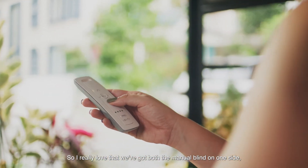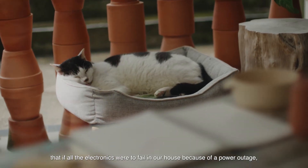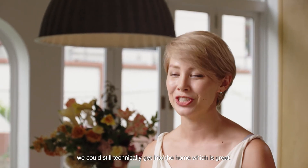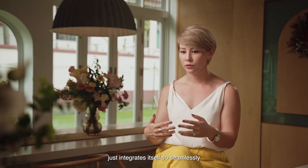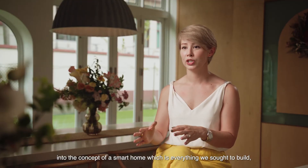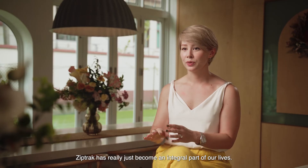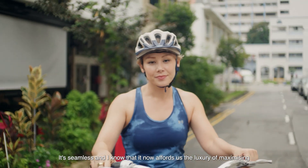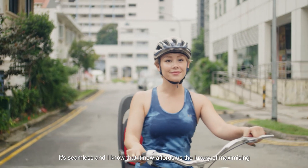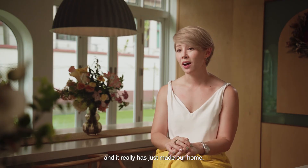I really love that we've got both the manual blinds on one side and the electric blinds on two sides. So if all the electronics were to fail in our house because of a power outage, we could still technically get into the home, which is great. Being able to utilize the app just integrates itself so seamlessly into the concept of a smart home, which is everything we sought to build. ZipTrak has really just become an integral part of our life — it's seamless, and it now affords us the luxury of maximizing all the space that we have, and it's really just made our home more.